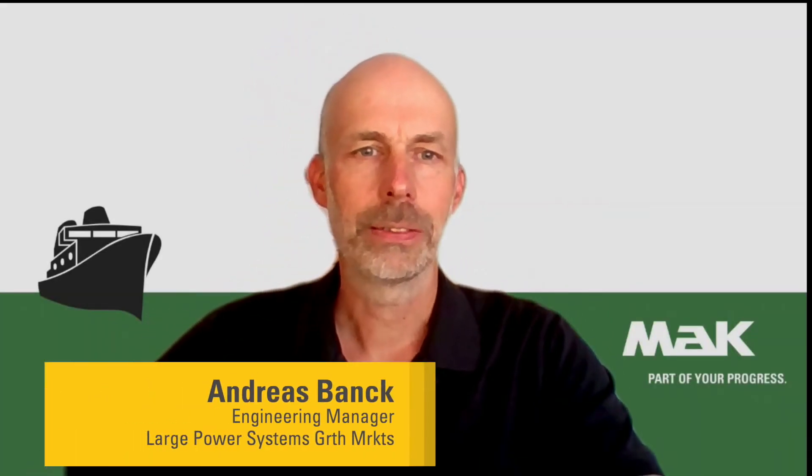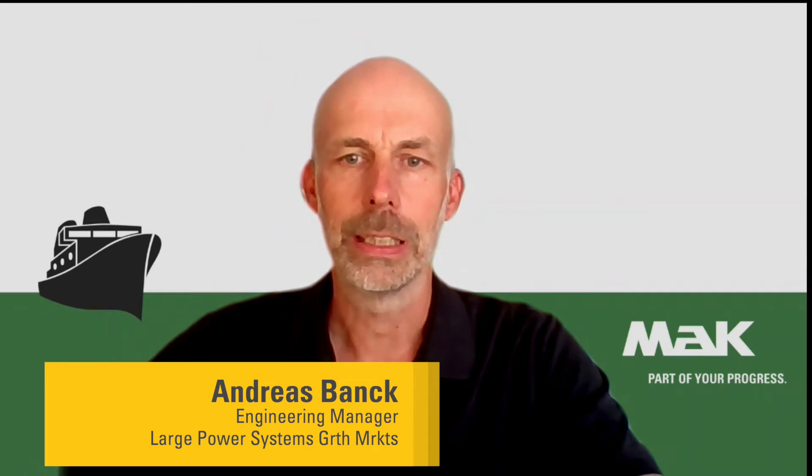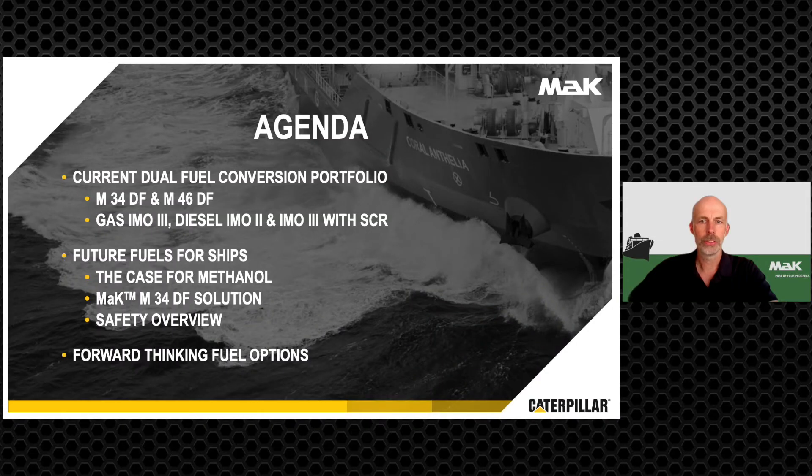Hello, I'm Andreas Bank, Chief Engineer from MRK Medium Speed Engines. I would like to talk about future fuel options based on our dual fuel engines. On the agenda is our dual fuel engine portfolio for MRK Medium Speed Engines. These engines fulfill IMO Tier 3 in gas mode and IMO Tier 2 in diesel mode, with an SCR catalyst this can be upgraded to IMO Tier 3.